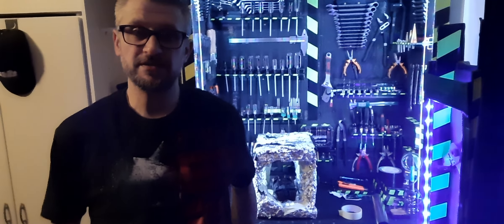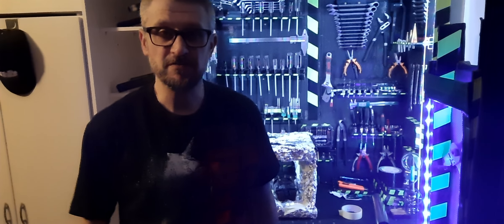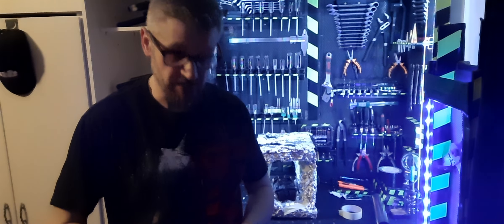Ja, alle Besten, Freunde, Filmfreunde, Fans, willkommen auf meinem Video-Kanal MikeVillaTV zu einem weiteren Video.